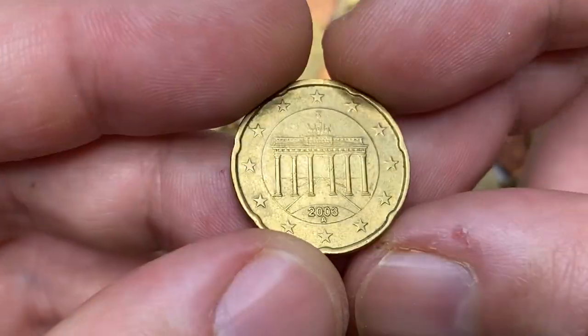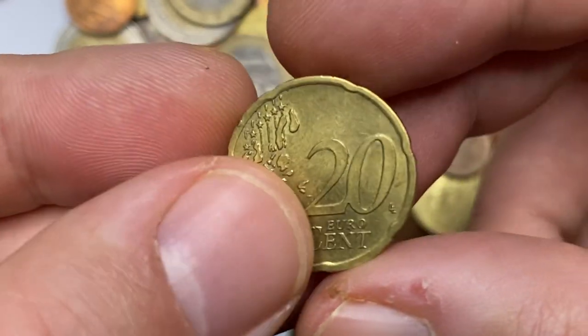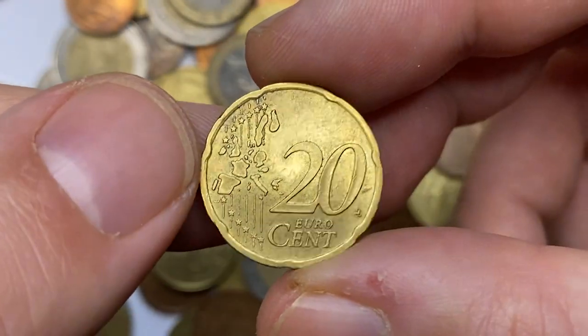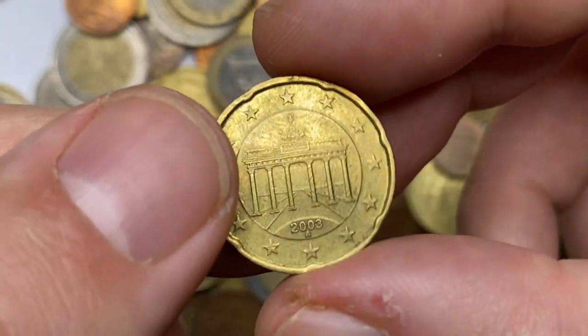Another Brandenburg Gate German 20 euro cent, minted in 2003. The mint mark 'A' indicates it was struck in Berlin. Overall the coin is in very fine condition.